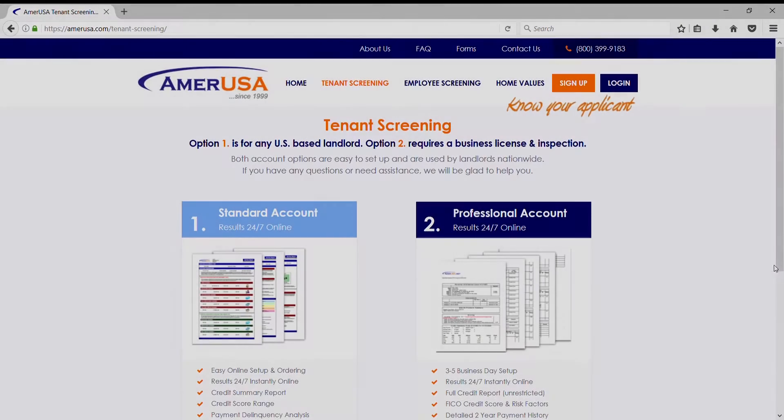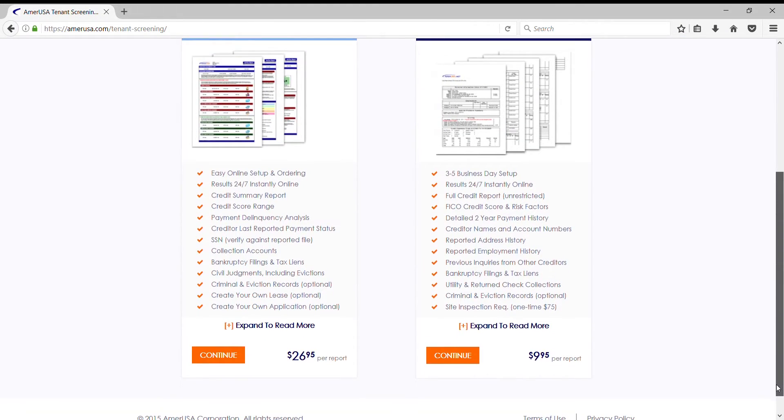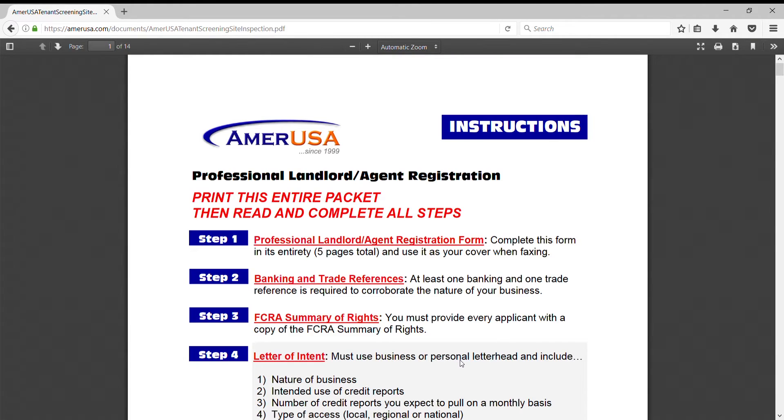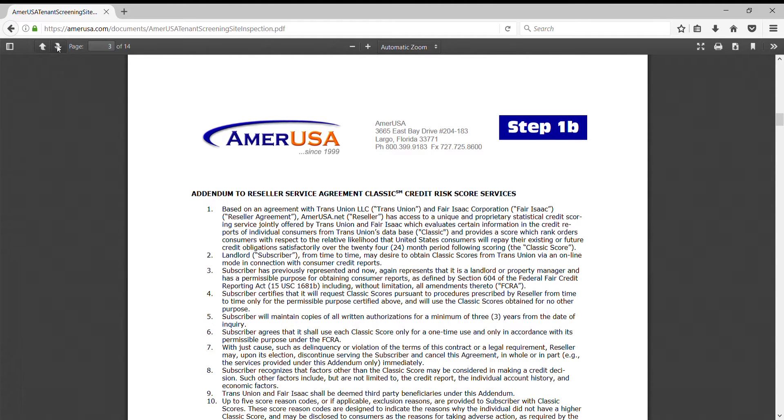The second tenant screening option offered by AmerUSA is called a professional account. These accounts are designed for landlords operating from an office who need unrestricted real-time access to an applicant's full credit file and public records, including account numbers and previous file inquiries.